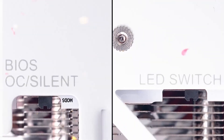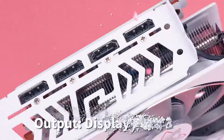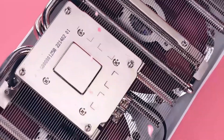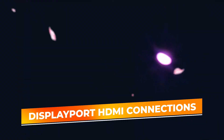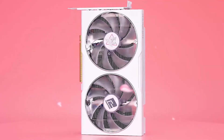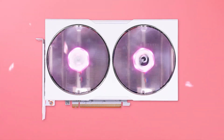The Fighter RX 7600 features a dual-slot cooling solution, optimized for both performance and noise reduction. Its cooling system ensures the GPU stays at optimal temperatures, even during extended gaming sessions, while maintaining quiet operation. Its versatile display outputs, including DisplayPort and HDMI connections, allow for seamless compatibility with modern monitors. The card supports high resolutions, offering sharp and vibrant visuals for gaming and creative tasks. Additionally, the 2048 stream processors provide the raw power needed for complex rendering and processing tasks.